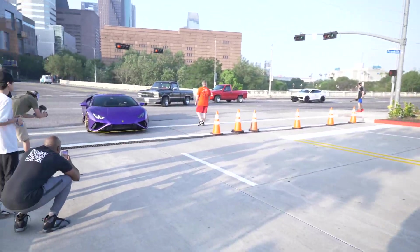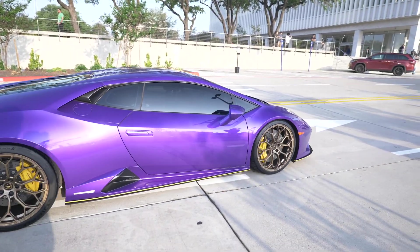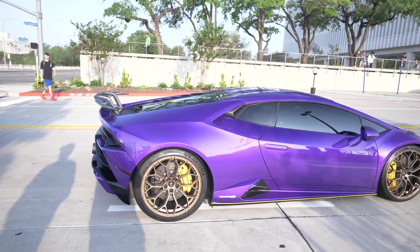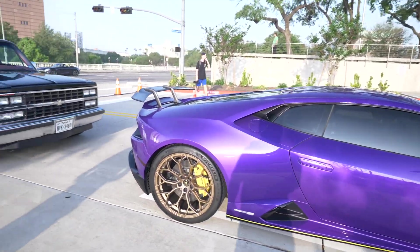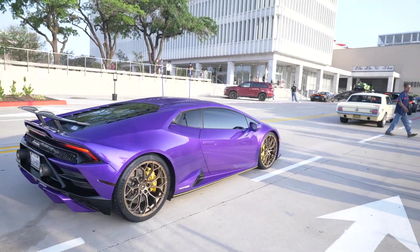Nice Shelby right there with a Lamborghini behind it. This spec is ridiculous — this is a nasty spec on this Huracan Evo, man. The purple with these wheels — I'm digging it 100%.